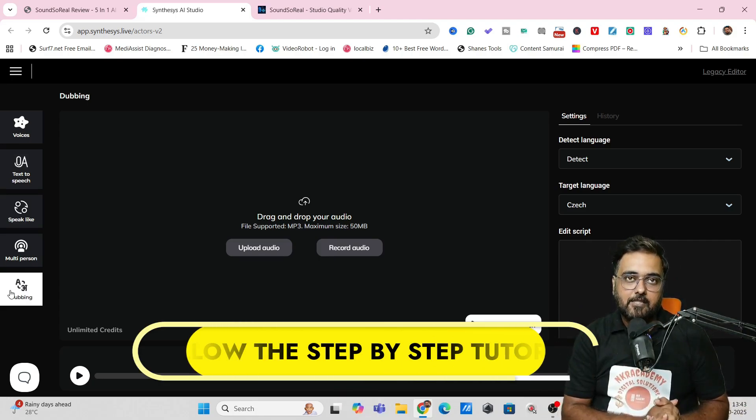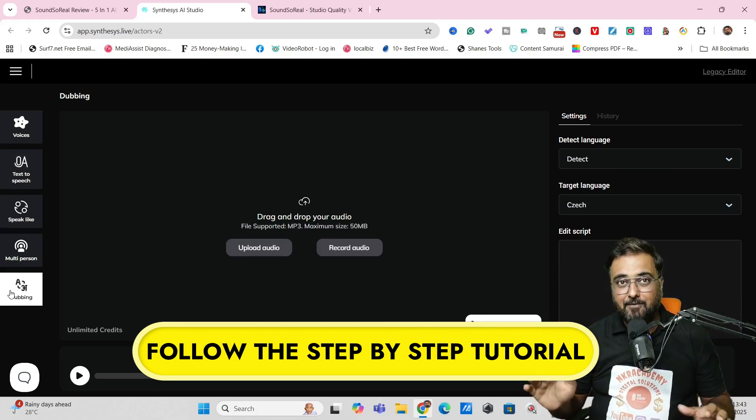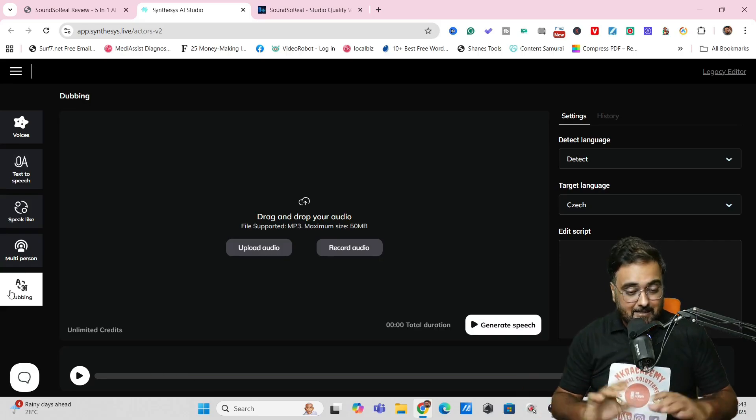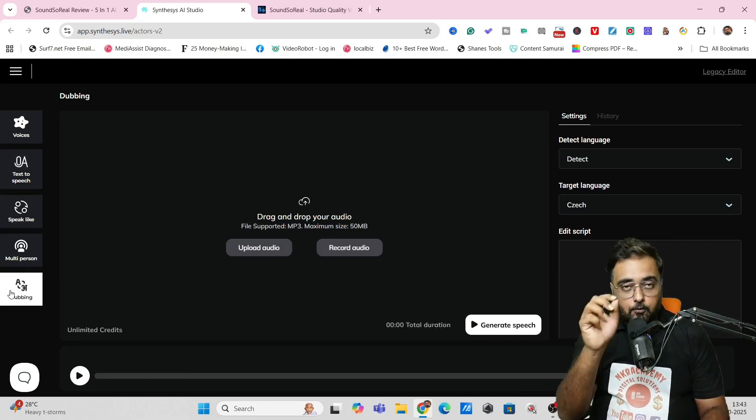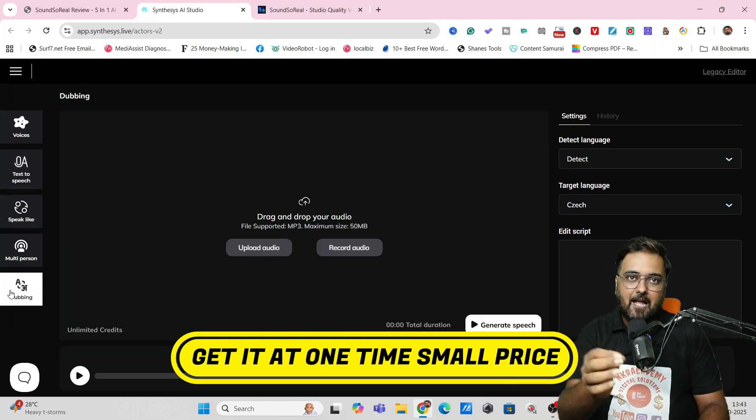If all of that sounds interesting to you, please stick on with me till the end of this Sound So Real review, because Sound So Real is, in one word, an ElevenLabs killer. The best part is you don't need to pay any monthly subscription for this amazing tool — it's available at a one-time small price.